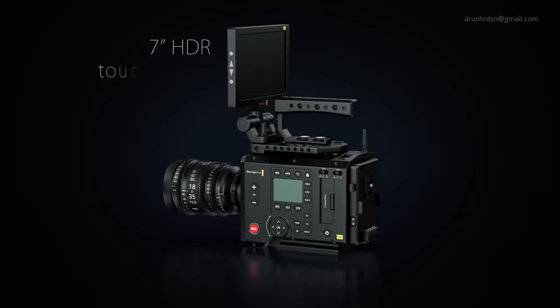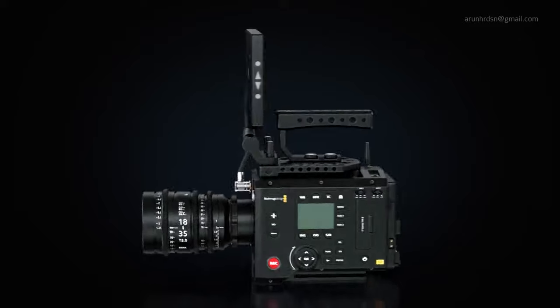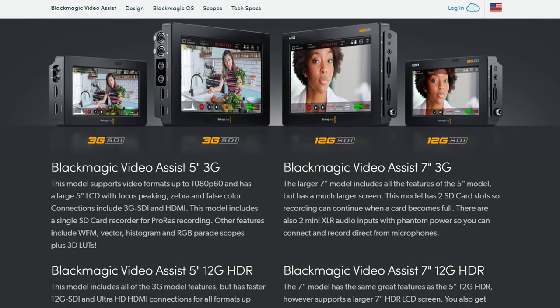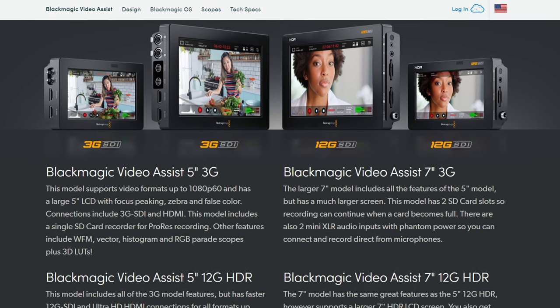Speaking of that monitor, a high-bright touchscreen monitor with camera control of Blackmagic's fantastic menu system would be just perfect. Blackmagic giving us the choice between a 5-inch or a 7-inch option, the same way they do with the Blackmagic Video Assist, would just be the icing on the cake.